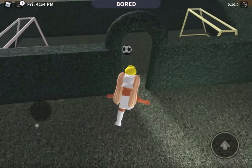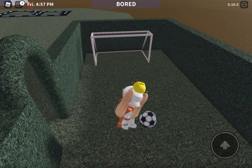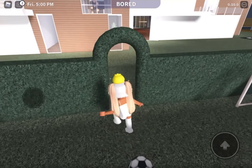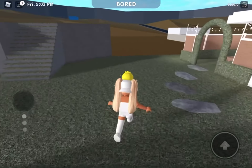This way is a cute little soccer field. Nothing big, nothing fancy, but I do like it. It's fun to play with friends. I like the little fence thing.